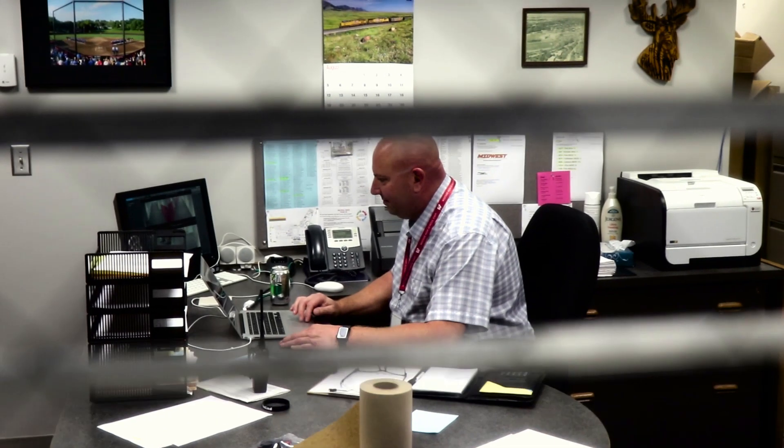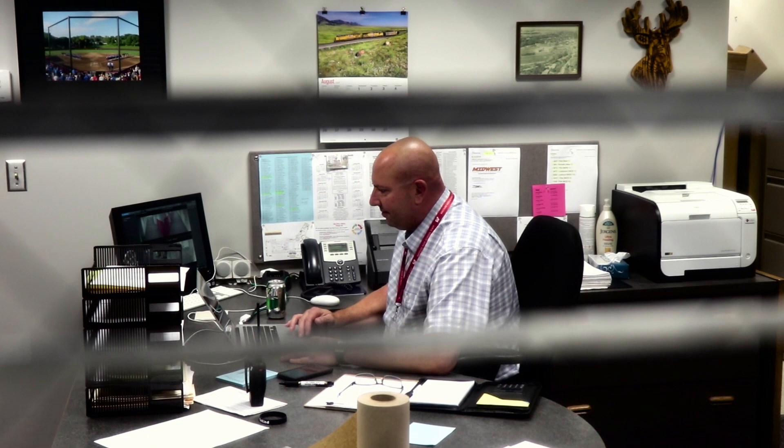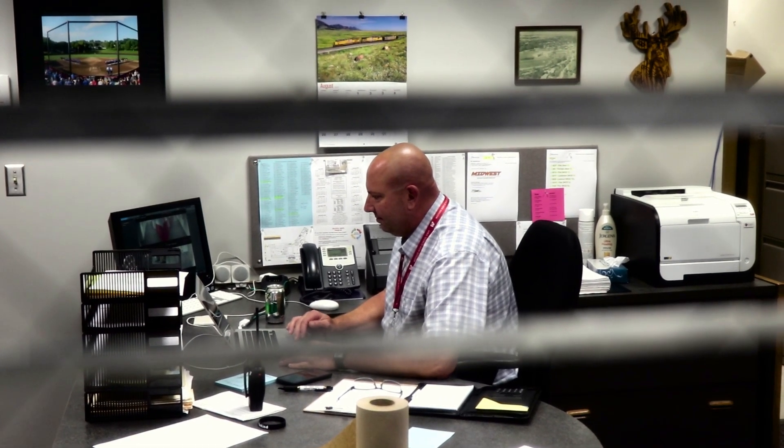It's pretty busy. We basically have to put out — we call them fires — air conditioning going down in the classroom, roof leaks, different needs for setups throughout the building, getting ready for sporting events. It's a pretty high-paced job.